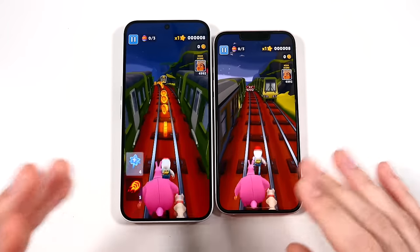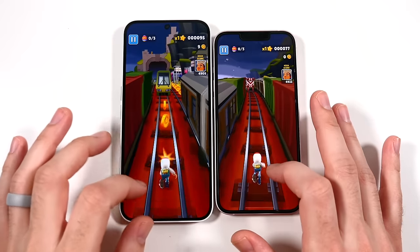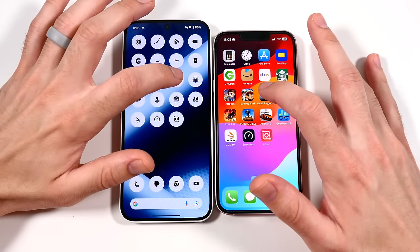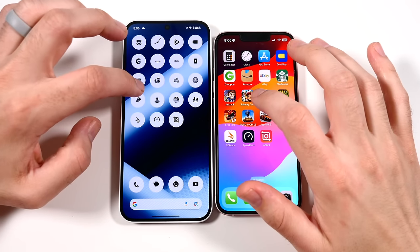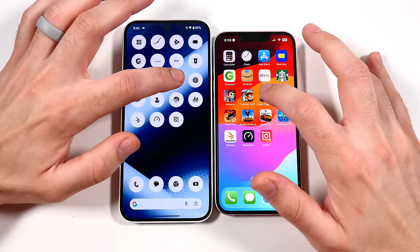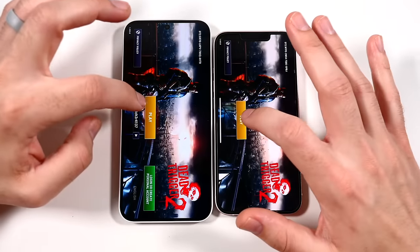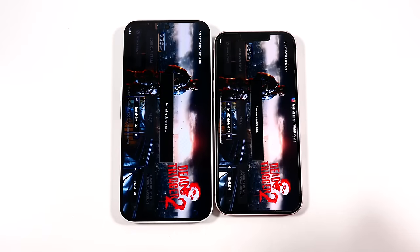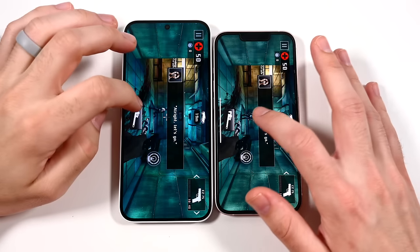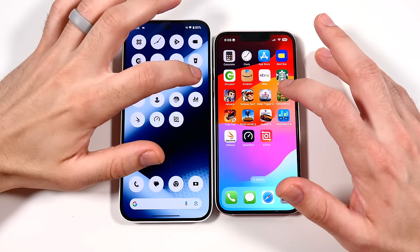Into Subway Surfers — quicker on the iPhone. So in games the iPhone pulls ahead. At this price point — and I'm talking US price point — you can find an iPhone 13 for around $340 secondhand. The iPhone 13's price point is pretty close to a new Nothing Phone 2a. The Nothing Phone 2a probably doesn't have quite as good a camera, but it gives you a much bigger display and bigger battery.